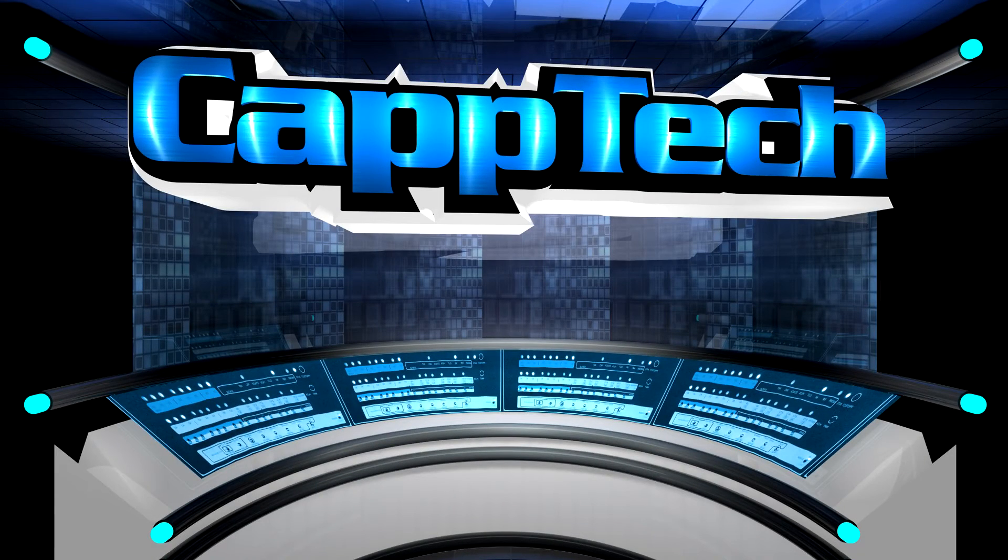Hello everybody, my name is Cap and welcome back to CapTech. Today I want to talk to you about data breaches.